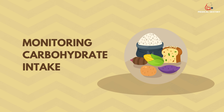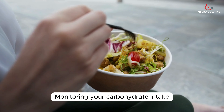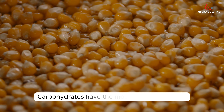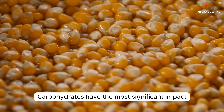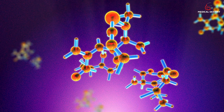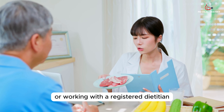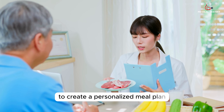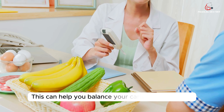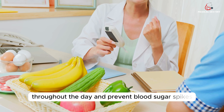Tip 5: Monitoring Carbohydrate Intake. Monitoring your carbohydrate intake is crucial for maintaining stable blood sugar levels. Carbohydrates have the most significant impact on blood sugar levels compared to proteins and fats. Consider counting carbohydrates or working with a registered dietitian to create a personalized meal plan that aligns with your specific needs. This can help you balance your carbohydrate intake throughout the day and prevent blood sugar spikes.